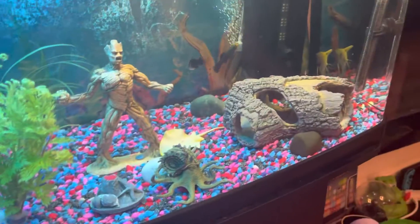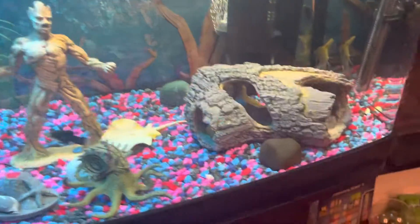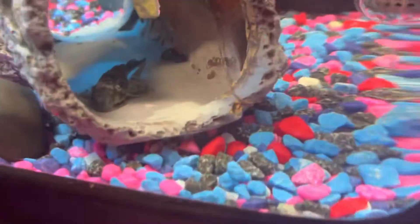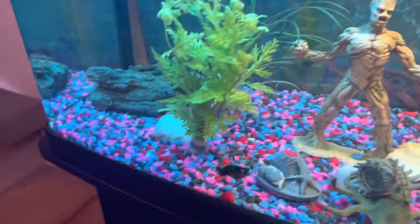Hi guys, welcome to another video. My name is Brandon and today we are just looking at our fish. We are going to feed them. We have two sucker fish in here — one little one and one big one up there — and we have two angel fish, though I don't know where they are.